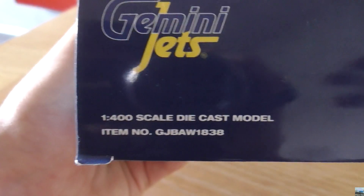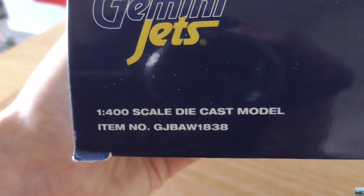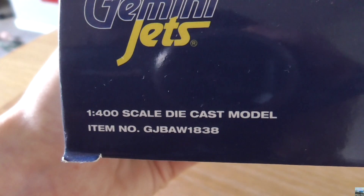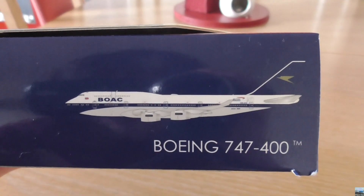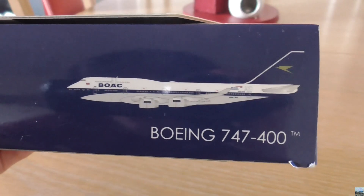Everything is pretty much the same on both the left side and right side of the box. We have the Gemini Jets logo, and down here it says '1-400 scale die-cast model.' We also have the item number, and over here we have another diagram of the model with the aircraft type underneath.